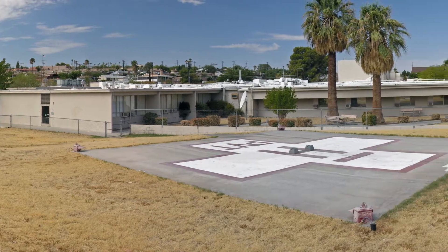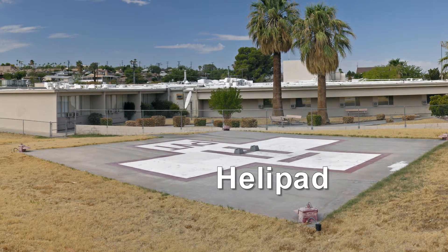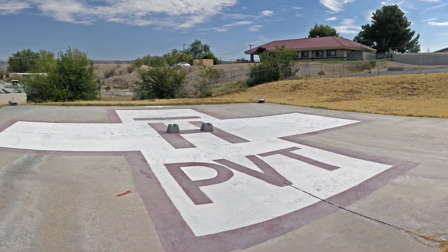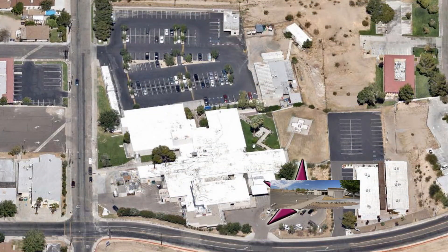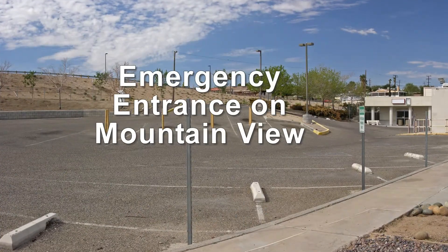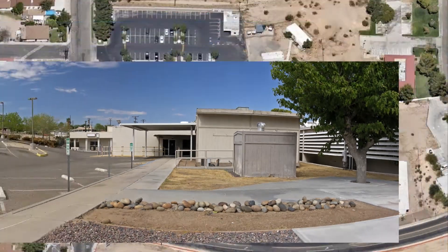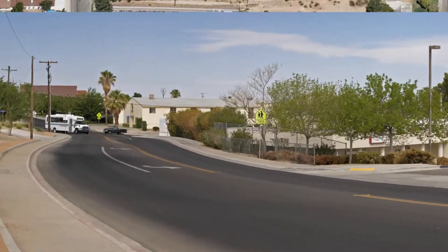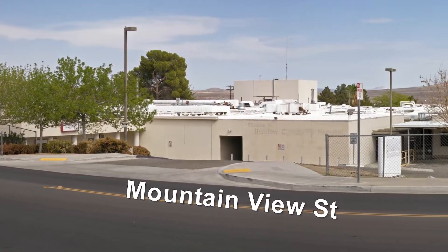Now we are standing on the east side of the property looking at the hospital's helipad. This is the emergency parking lot and a view of the emergency entrance. Now we are standing on Mountain View Street looking north at the facility.